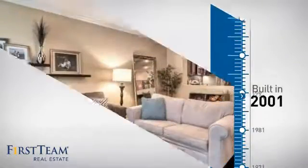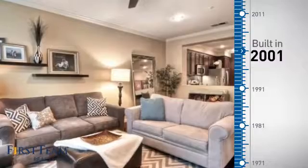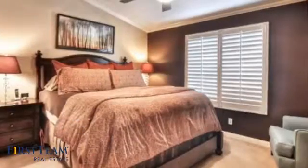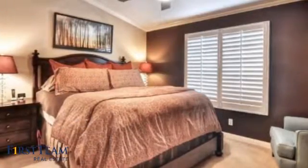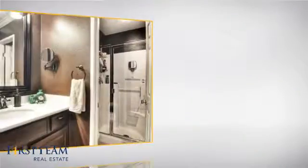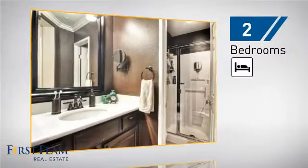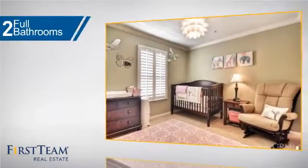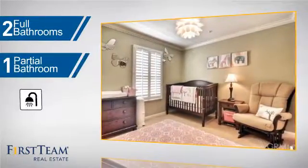This property was built in 2001 and features over 1,300 square feet of living space, giving you a spacious layout to play host or kick back and relax after a long day. Inside you'll find two bedrooms, as well as two full bathrooms and one partial bathroom.